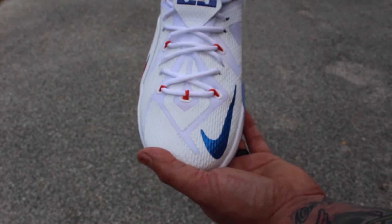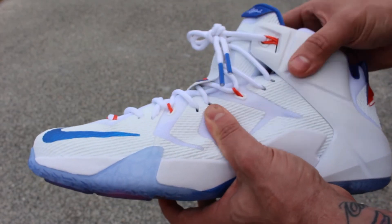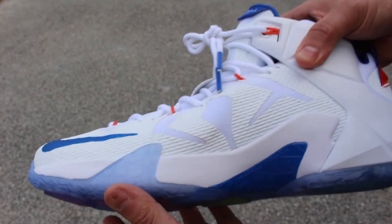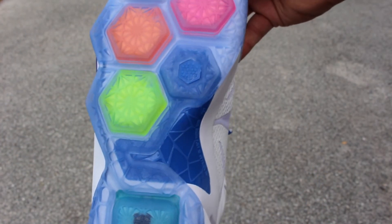I appreciate him letting me do this video on these. Since these aren't my favorite, I'm just going to cut this video short. Not really a huge fan, but you can see the white colorway also on this channel, so make sure you guys check that out.